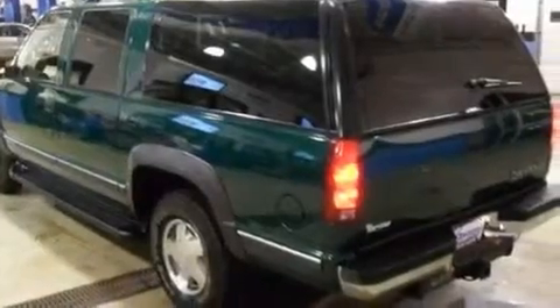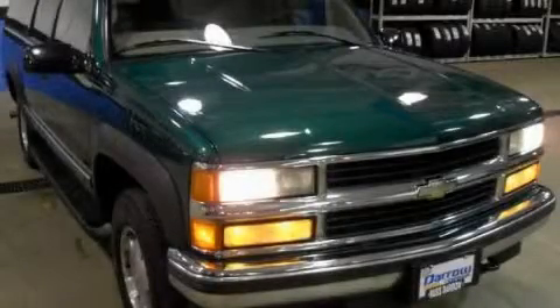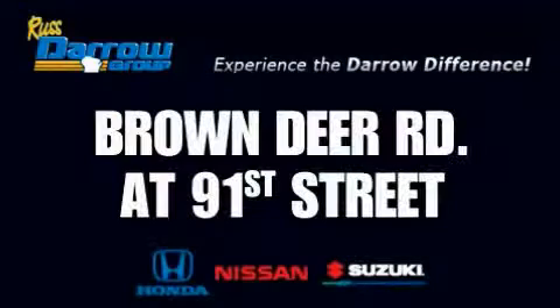This vehicle won't last long at this price — call and arrange a test drive now. Get the Russ Darrow difference today, only at Rust-Aero Honda Nissan Suzuki. Rust-Aero!